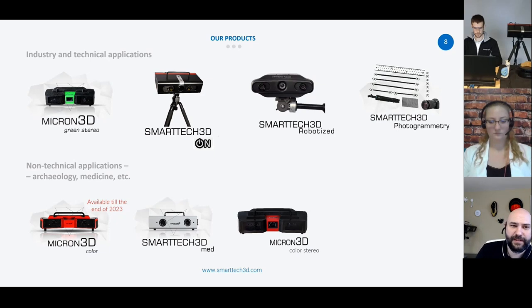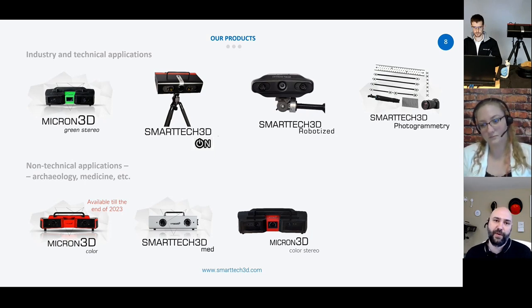We also have the Smart Tech 3D robotized, so it can be put on a robot arm. One of our big partners in that is KUKA right now, but we've set it up so it can be used on a number of different arms. It allows capture in many different applications, especially in the manufacturing space where you may need to capture multiple sides of an object very quickly. One of the newer additions is the Smart Tech 3D photogrammetry, designed to connect together multiple scans over a long range — for example, the front of a vehicle to the back without having to scan the whole side.